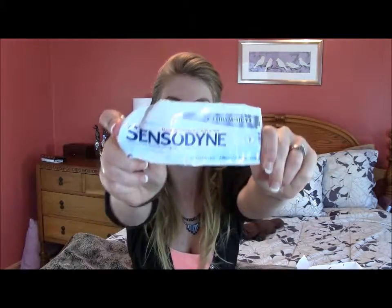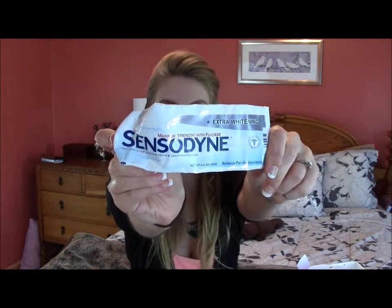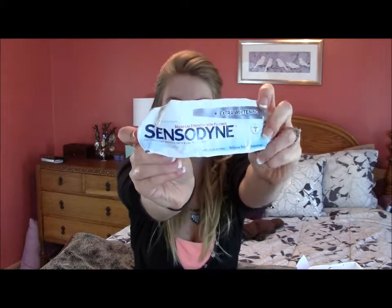I have this empty toothpaste tube. This is the toothpaste that I use — Sensodyne with some whitening properties. My teeth have always been very sensitive and it's just gotten worse as I've gotten older. I do have a sweet tooth, and I have Russian teeth — if you are Russian, you probably know what I'm talking about, like everyone in your family has terrible teeth. Anyway, I have to use sensitive toothpaste because my teeth are sensitive.